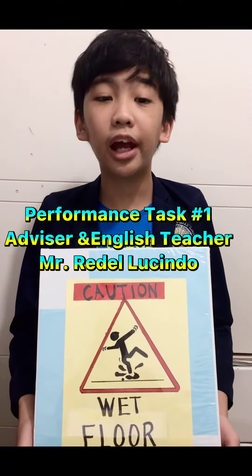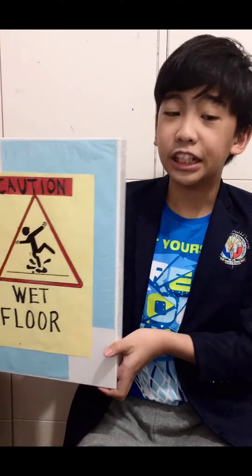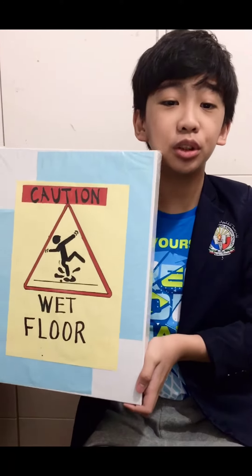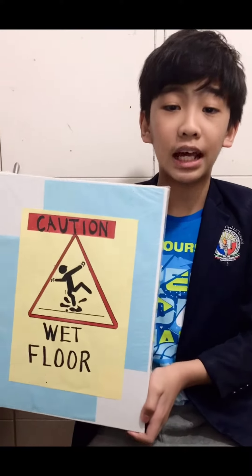Good morning teacher! Today I'm going to be showing you the sign I made. I chose the wet floor sign because it is used to notify or remind people of slipping and fall hazards.